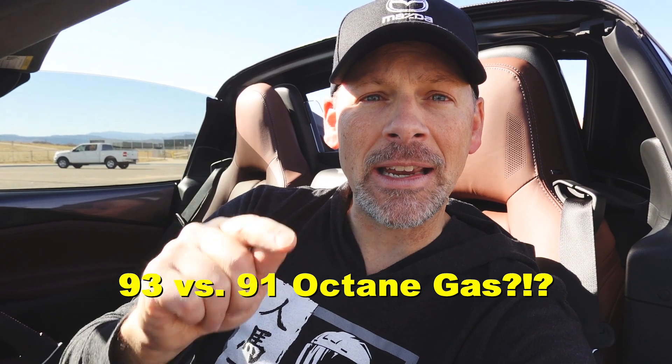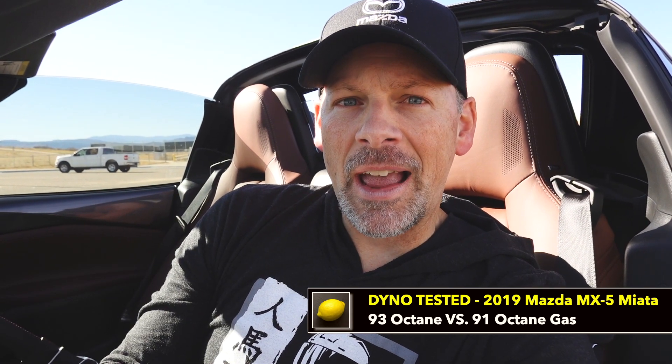That's enough talk. If you're interested in finding out the difference in horsepower between 93 octane and 91 octane — if you live in a location where you can only get 91 octane and you've always wondered how much you're losing compared to those who can access 93 — then stay tuned.